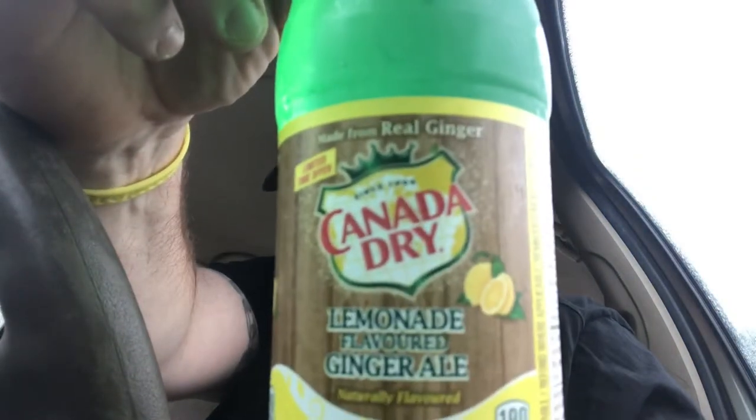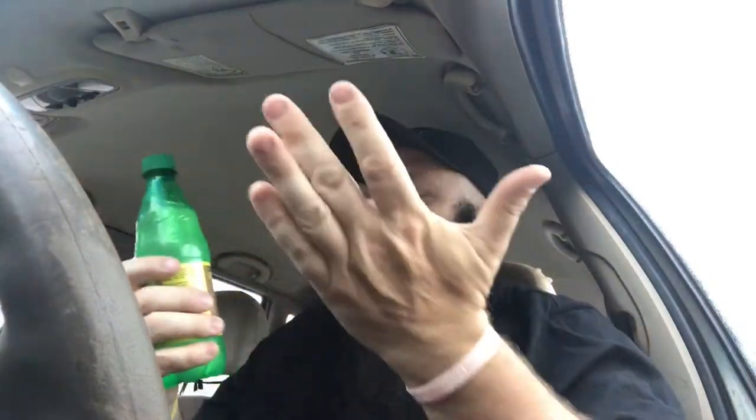What's going on guys, it's Dave from GVA — Ghetto Van Adventures. I have a limited time offer: this Canada Dry lemonade flavored ginger ale. I don't know if it's good, but it's nice and ice cold so I'll give it a try.